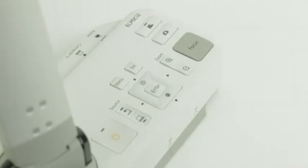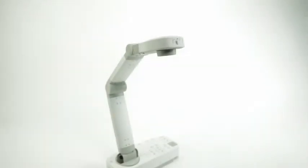To find out about Epson document cameras and more, visit our website at Epson.com.